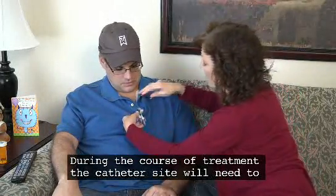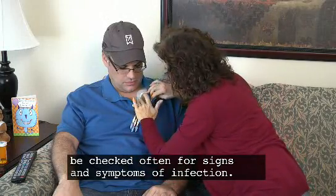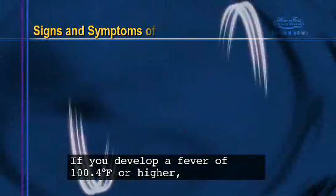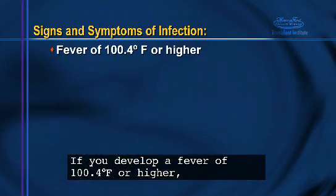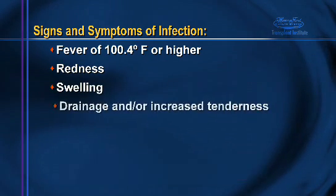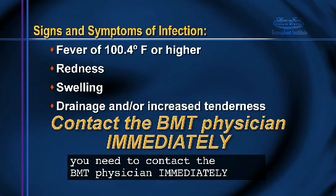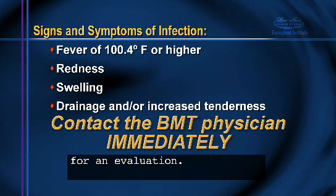During the course of treatment, the catheter site will need to be checked often for signs and symptoms of infection. If you develop a fever of 100.4 degrees Fahrenheit or higher, redness, swelling, drainage, and/or increased tenderness at the site, you need to contact the BMT physician immediately for an evaluation.